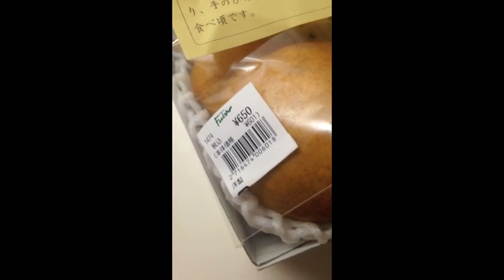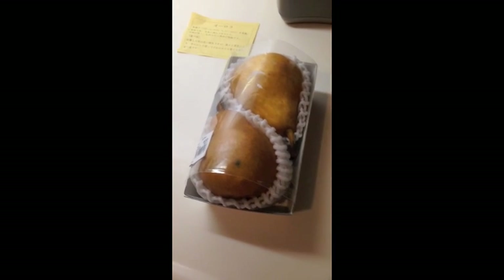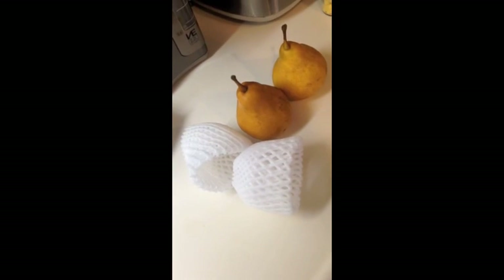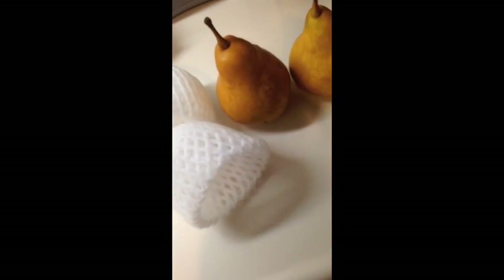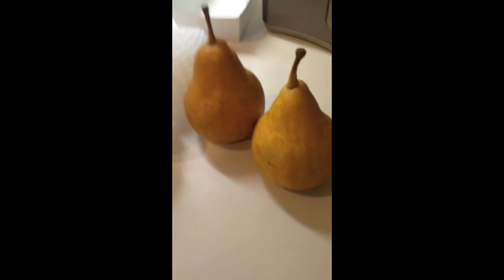I got these pears at a nearby supermarket in Shibuya, and as you can see, they are very delicately packaged, which is normal for fruit in Tokyo, because it's a delicacy. So I've taken the pear out of its packaging, and it looks very cute and appetizing.